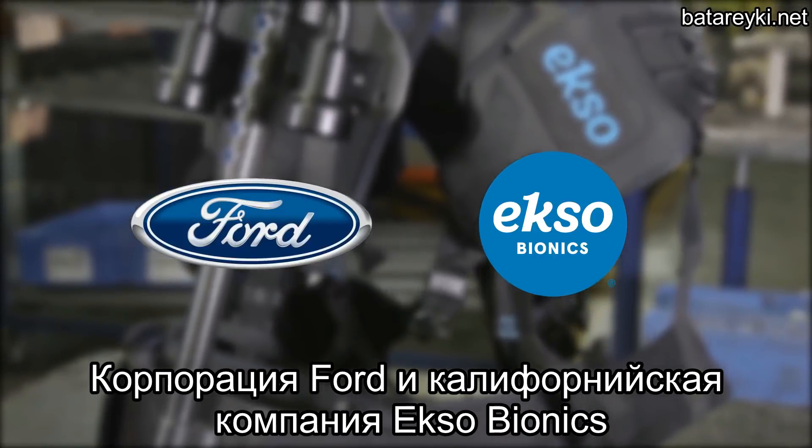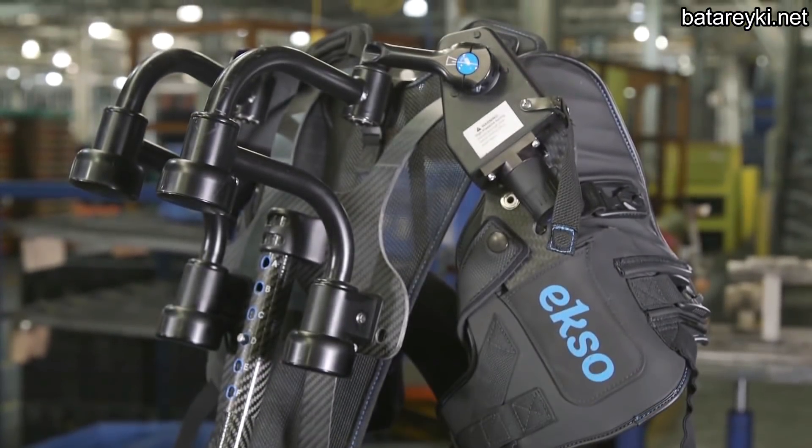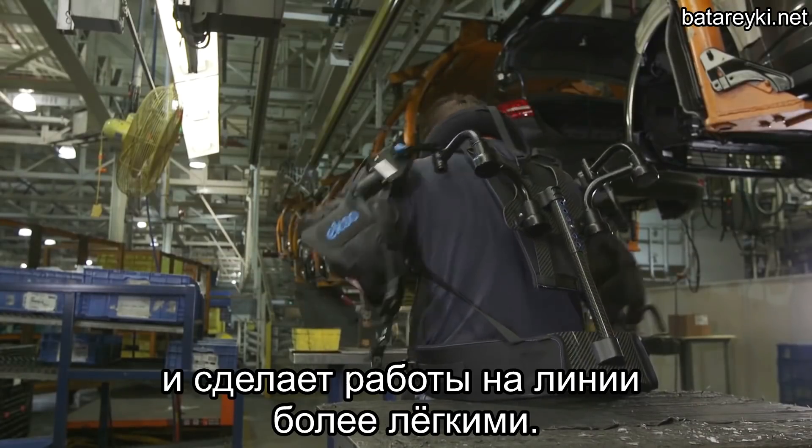Ford and California-based Exobionics are partnering to trial new upper body exoskeleton technology that could lessen the chance of injury and make assembly line jobs easier.